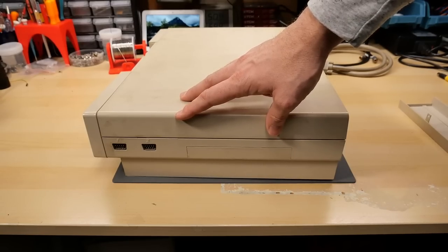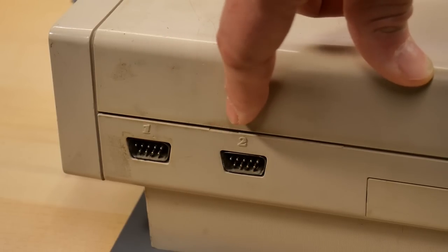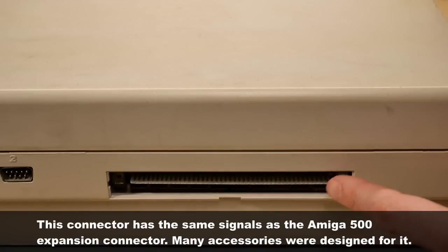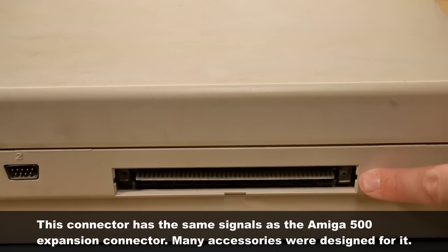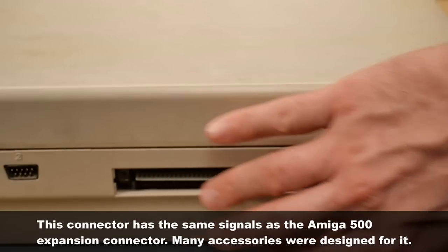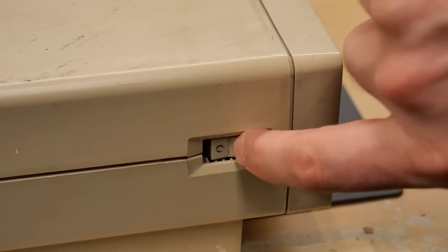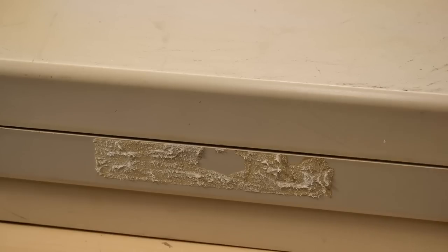Looking at the right side of the machine, we have two 9-pin input jacks used for joysticks or mice. And then there's some type of cover here — this is an expansion edge connector for sidecar expansions, probably things like hard drives and processor and RAM expansions. Looking at the left side, there's a power switch and a bunch of leftover adhesive from some stuff that someone has stuck on at some point.